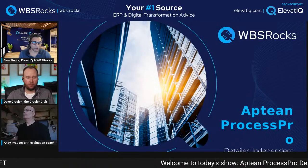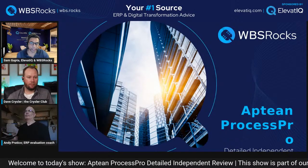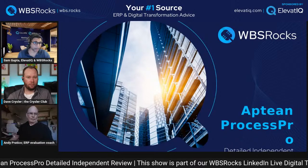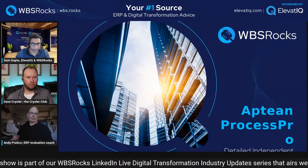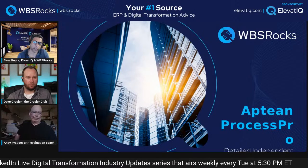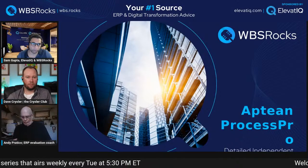Hello everyone, welcome to today's show. If you're joining for the first time, this is part of our industry series where we meet every Tuesday at 5:30 PM Eastern. We always have an exciting segment reviewing one of the vendors or solutions. Today we have a solution called Aptean ProcessPro, so we are going to have a lot of fun discussing that.